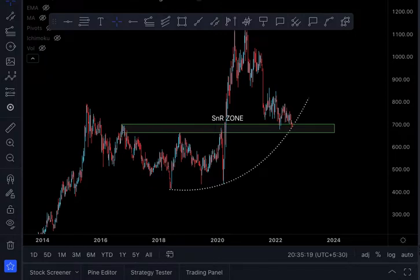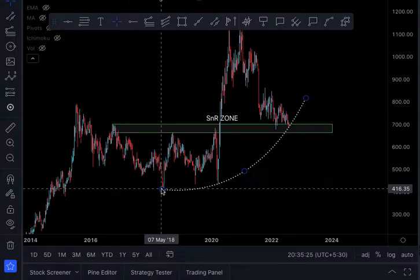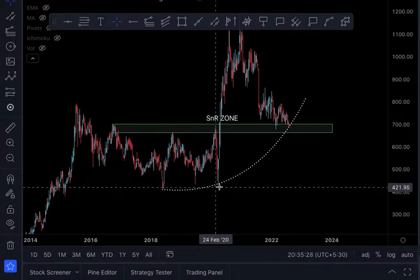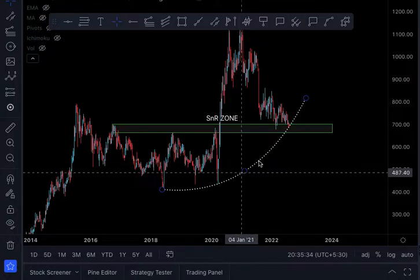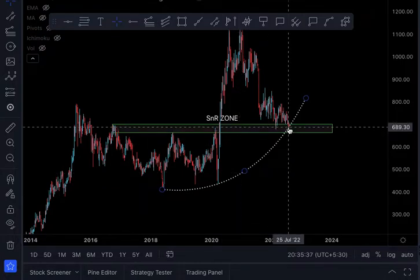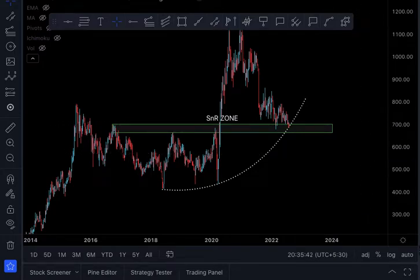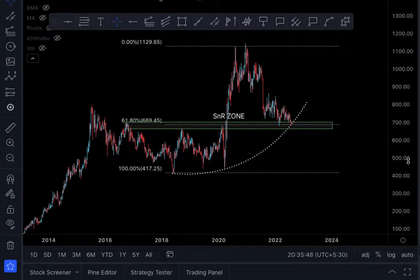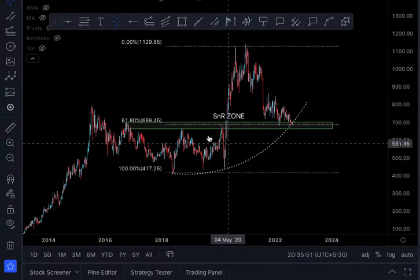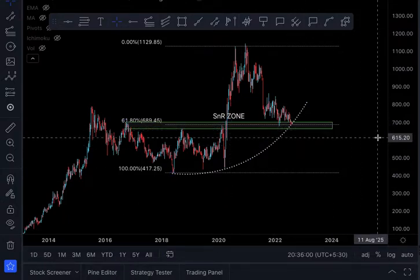The next one is the curved trend line. I have drawn it from the May 2018 low, connecting the March 2020 COVID low, and then extending the curve — see where it lands at the current level. That is the curved trend line. The next is the 61.8% Fibonacci retracement, which is the golden ratio. You can see this white line crossing through the current price point — as we speak, we are at the 61.8% level.